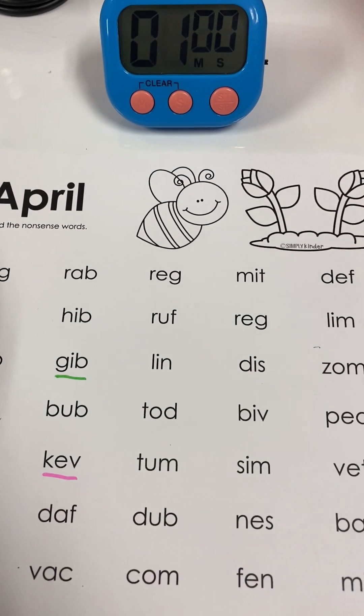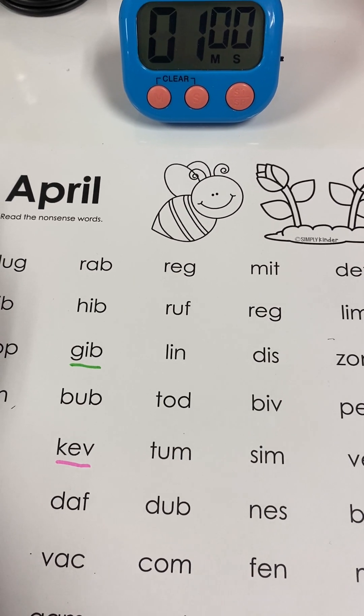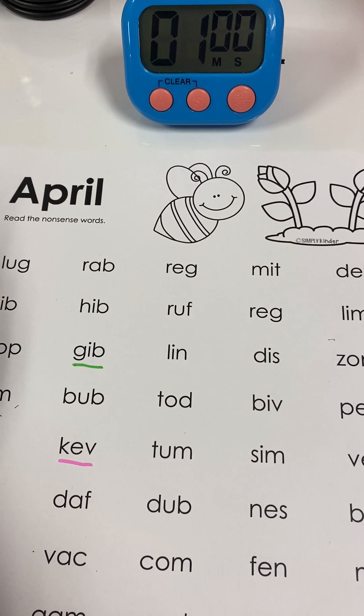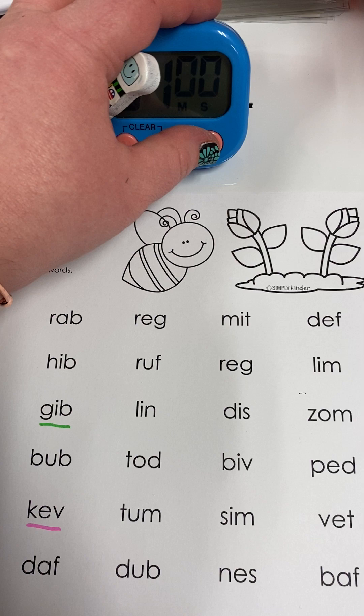Ready to go with our timer? First we're going to do it a little bit slower, saying each sound and then segmenting. All right, ready? One, two, ready, go.